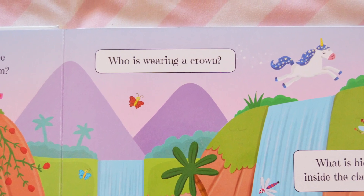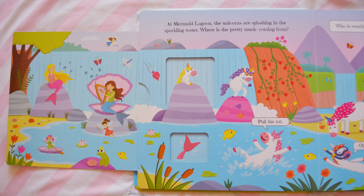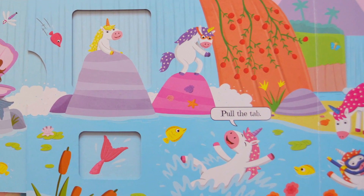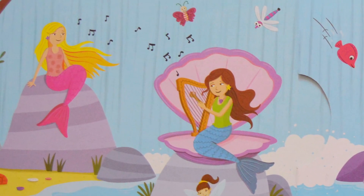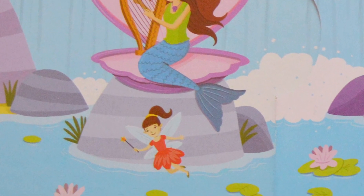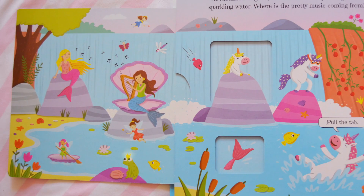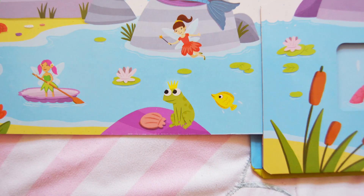Can you see who is wearing a crown? Is it the unicorns? No. Is it the mermaids? No. Is it the fairy? No. I wonder who can it be? It's the frog. The frog is wearing a crown.